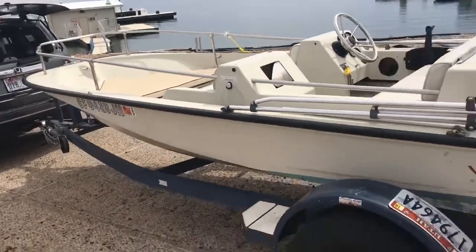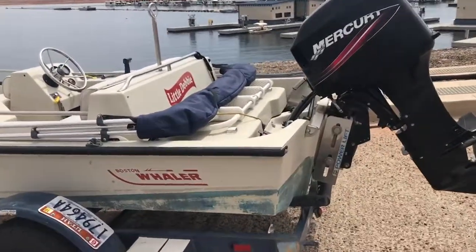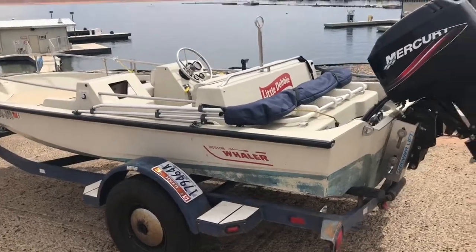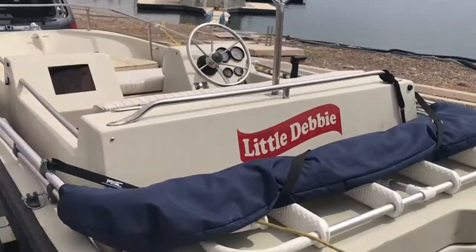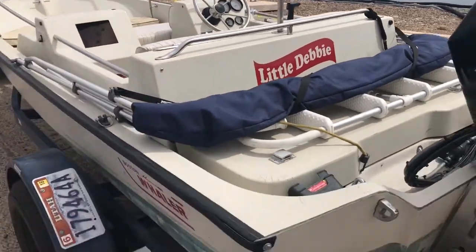This has kind of replaced a much bigger boat I have that's getting more and more difficult for me to manage. My wife's name is Debbie, so that's the name for the boat. It's always good to name your boat after your wife.